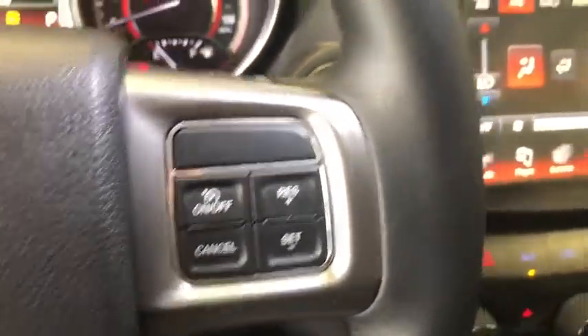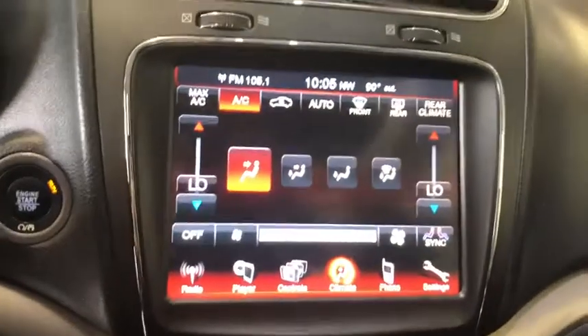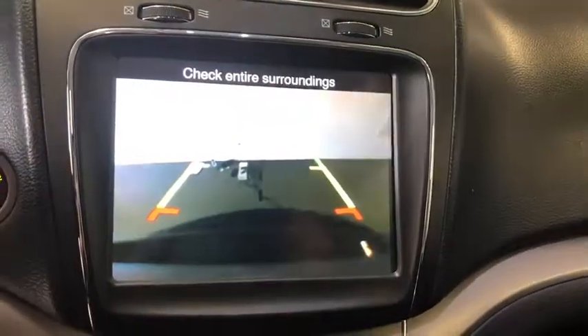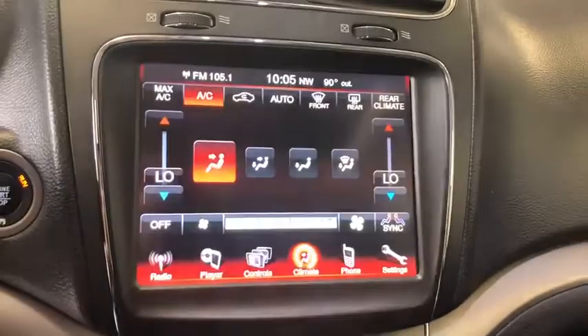Traction control, keyless entry, anti-lock braking system, leather-wrapped steering wheel, dual airbags, Bluetooth, alloy wheels, power steering, adjustable steering wheel.